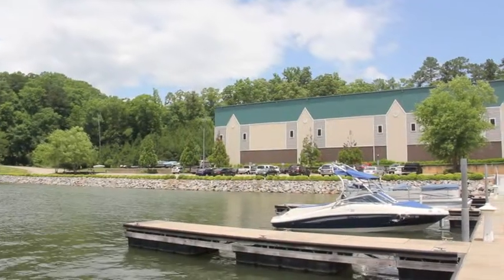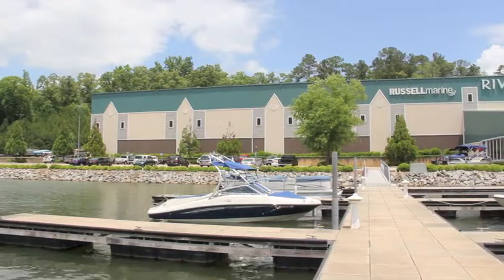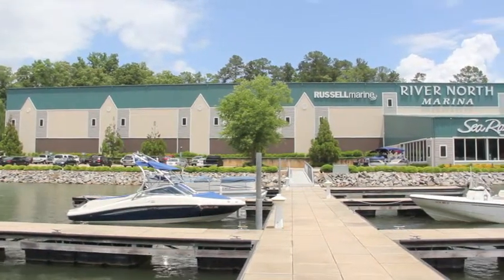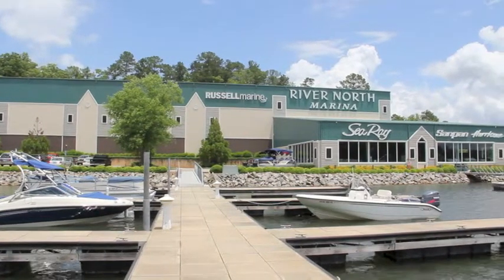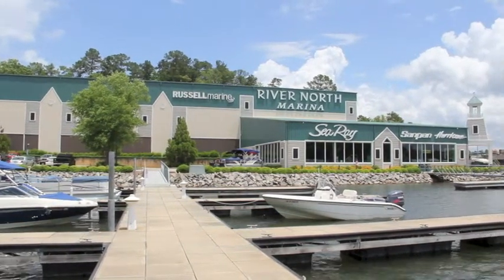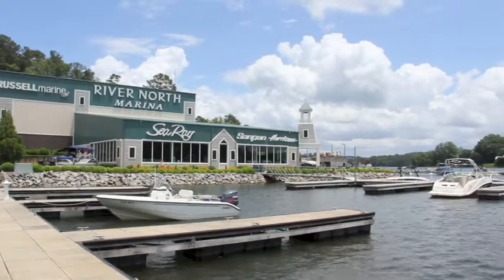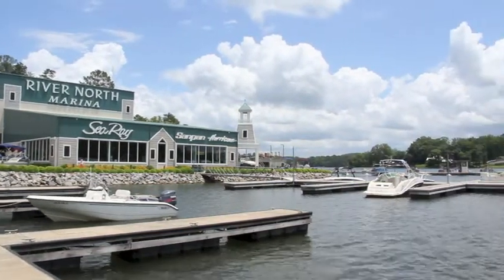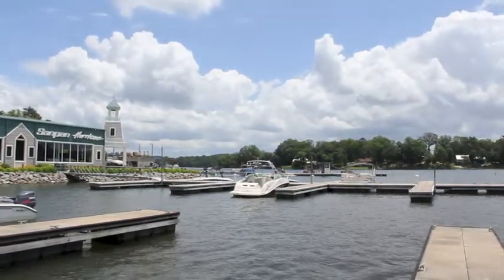They do it all pretty much here at River North. They have boat storage — that's the big huge building that you see. They sell gas, which is a pretty critical thing to know even if you're just riding around. They also sell boats: Sea Rays, Sandpan, Hurricane — they're dealers for that. They service here and sell all kinds of skiing, wakeboarding gear, paddle boards, and I think they even sell beer nowadays. We'll go inside and see.